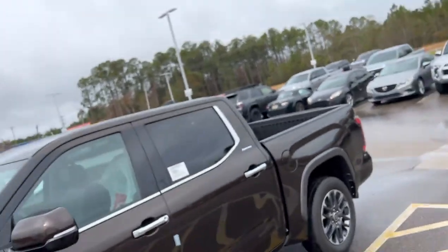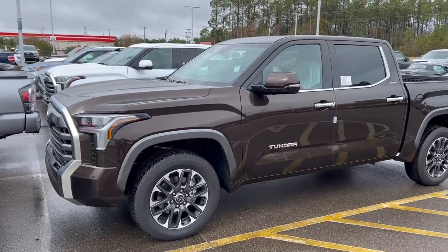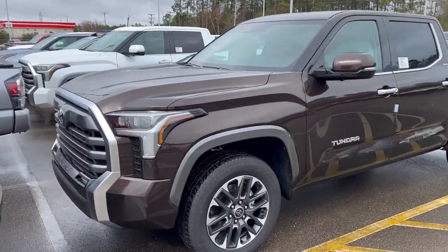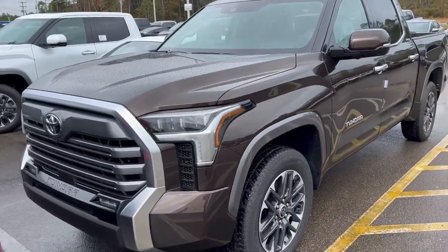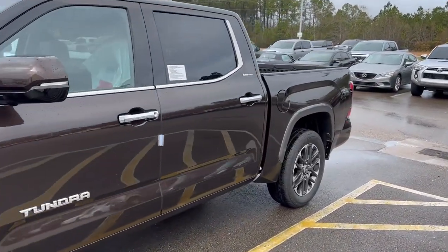This is Evan at Allen Toyota and we have our first 2022 limited Tundra in stock. Check this thing out — this is very nice. This is that mesquite color.